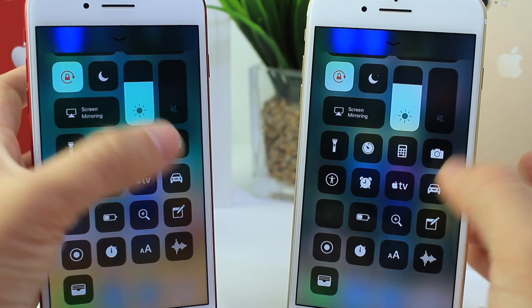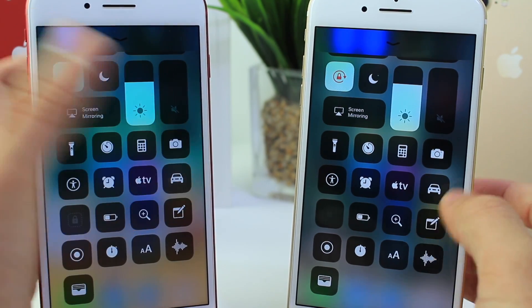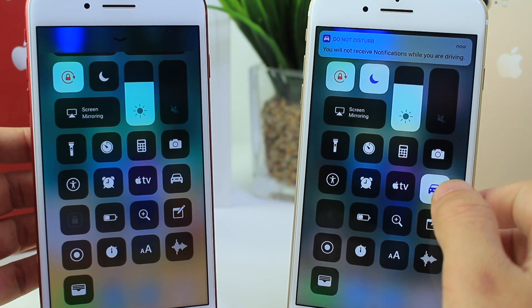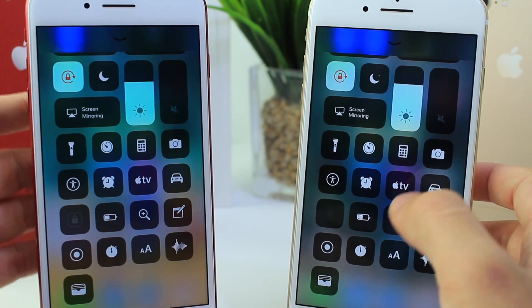A new feature that's been enabled is Do Not Disturb While Driving — I couldn't enable that in Beta 1. In Beta 2 I can enable it right from Control Center. I'll get to the settings because there are new settings for it as well, but it's a very useful option. I like it a lot and we'll go over the settings in a few minutes.